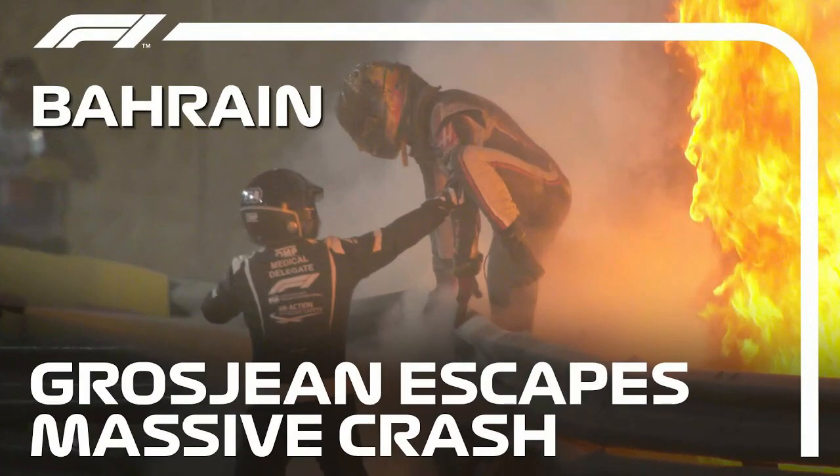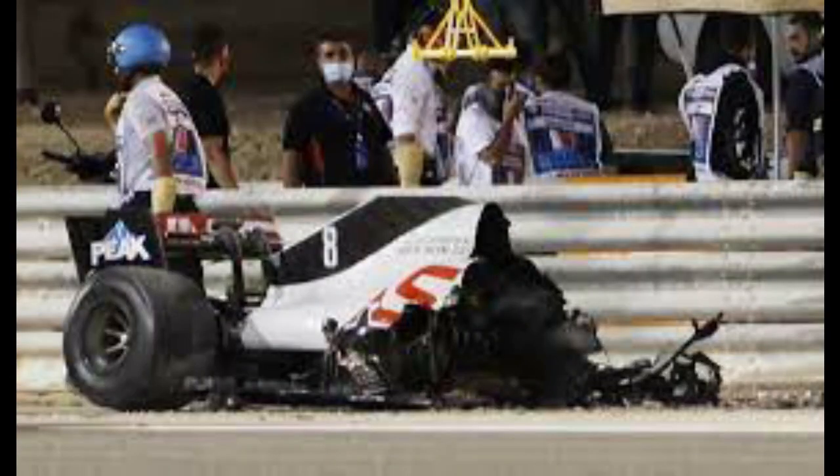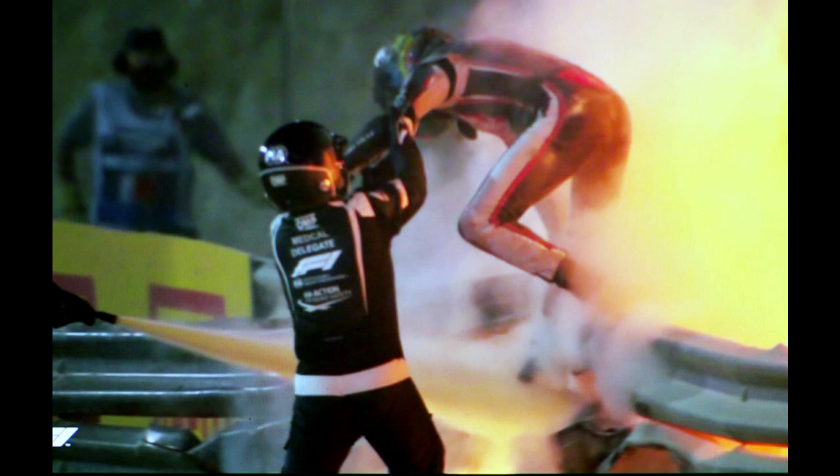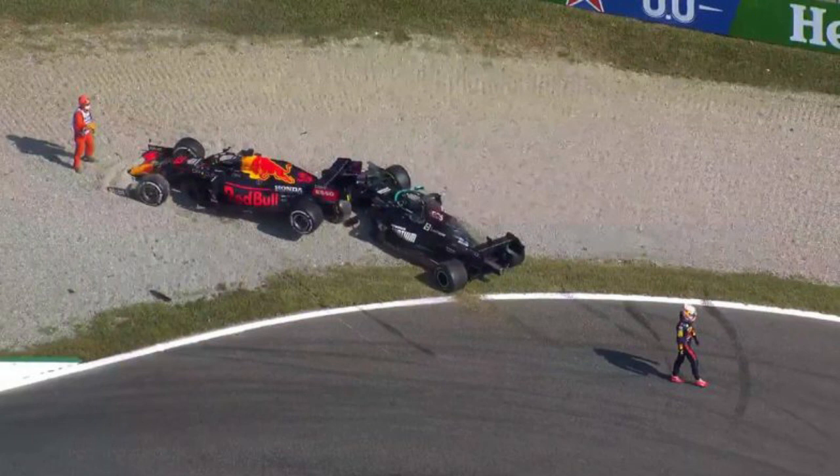In 2020, Romain Grosjean's survival from a massive high-speed crash at the Bahrain Grand Prix had been lauded as proof of Formula 1's commitment to safety. The Frenchman's car had been broken in two after a 53G hit and he was enveloped in a blaze before coming out of the car with just minor injuries. The metal barricades had speared his car, but the HALO cockpit had protected his head. While the collision between title contenders Lewis Hamilton and Max Verstappen in the 2021 Italian Grand Prix appeared to be innocuous at first, further examination revealed the importance of the HALO.